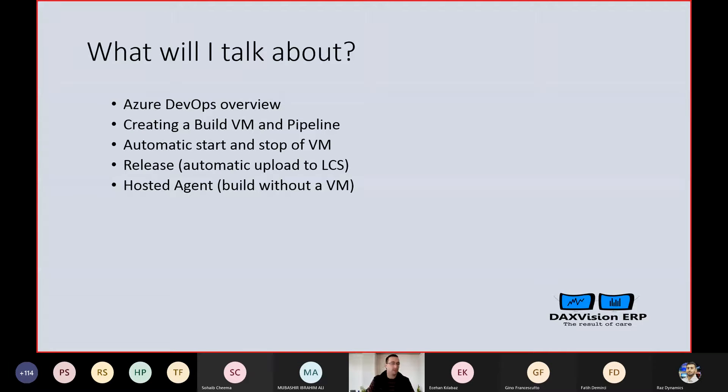But instead of my hobbies, let me talk about Azure DevOps. The agenda is that I will give an overview of Azure DevOps basics, and I will show how to create a build virtual machine and the build pipeline, how to do the automatic start and stop of this virtual machine, how to do an automated release, and how to set up the hosted agent — that's the build without a virtual machine.